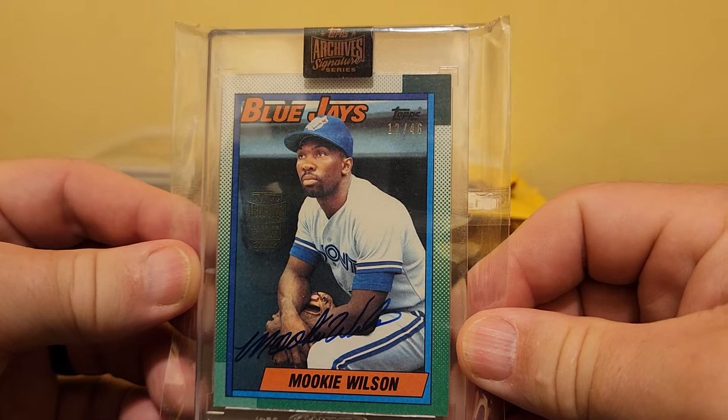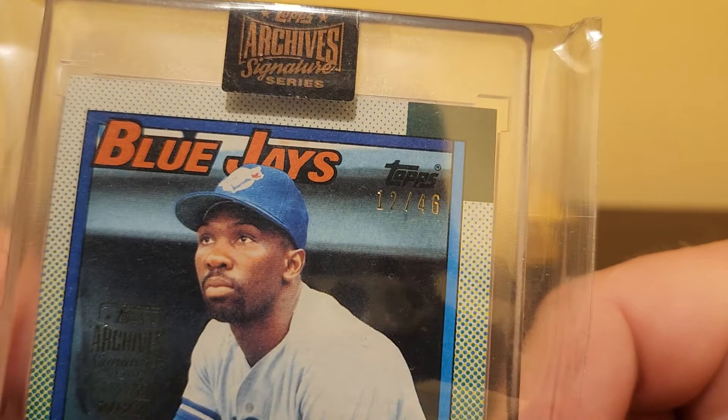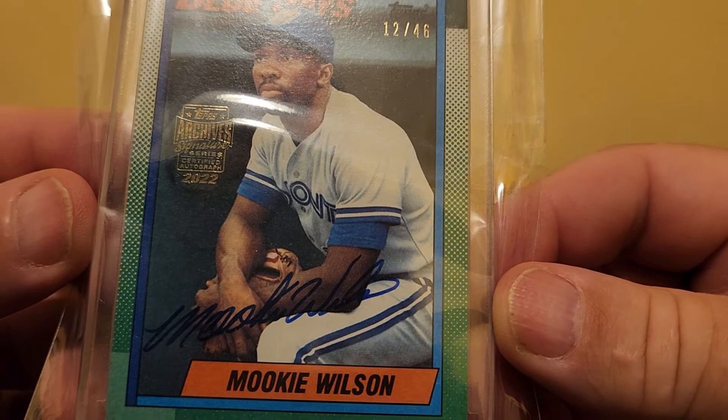This is Mookie Wilson in Topps Archives Signature Series, the 2022 version again. This card is serial numbered — 12 out of 46. Mookie's got a nice autograph — very clean, easy to read. Some of the autographs these days are just a couple of initials.